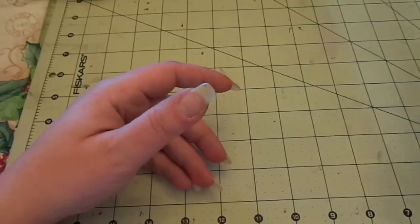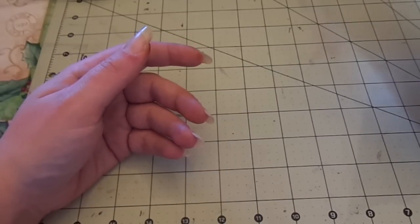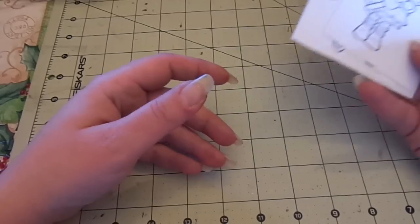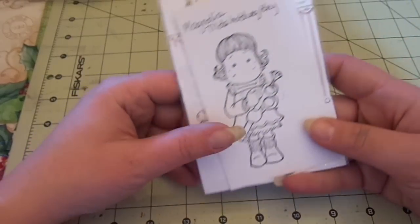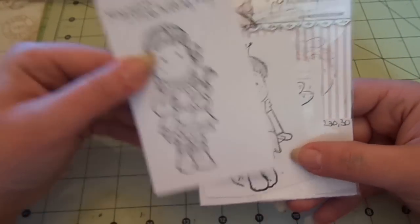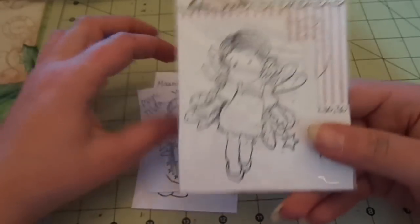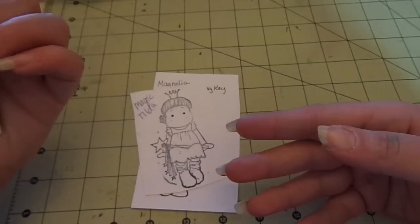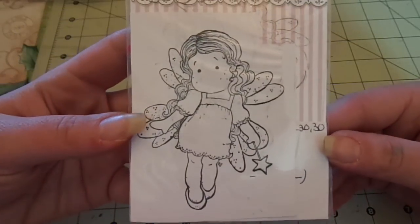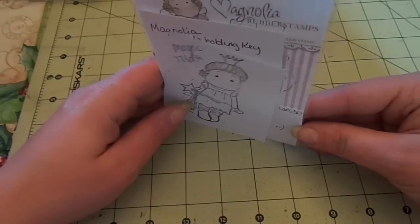Next, I have some Magnolia, and I'm going to package these better — this is just to show you what they look like. These are going to be $5 a piece, or all three for $12. I have Magnolia Tilda Holding Key, Magic Tilda, and Fairy Tilda Flying. Five each, or all three for $12.